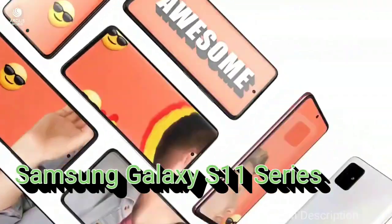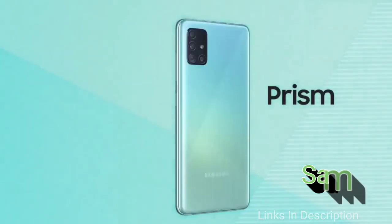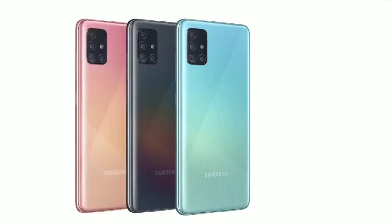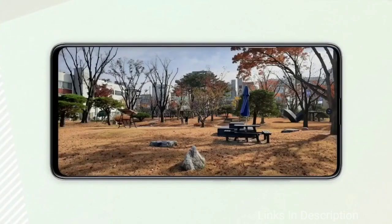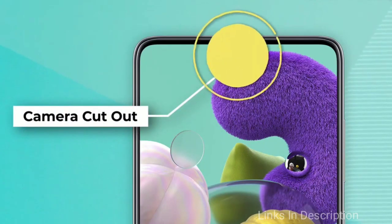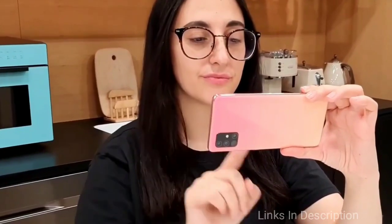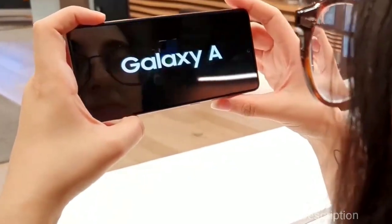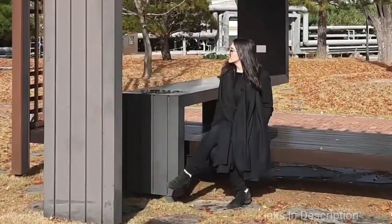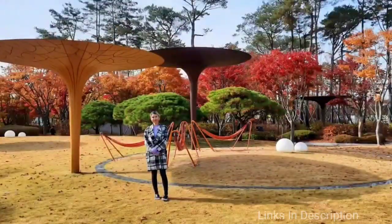Samsung will unveil its main flagship lineup, the Galaxy S11 series, in Q1 2020, most likely in February or March, possibly alongside a clamshell foldable variant. The Galaxy S11 is rumored to sport a 108MP sensor with 5x optical zoom and 9-in-1 pixel binning. It will come with a Snapdragon 865 chipset in the US market and Exynos 990 in the European market, both with an integrated 5G modem. The S11 may scan up to two fingerprints simultaneously, and its Plus version may pack a 5000mAh battery with a centered punch-hole display.